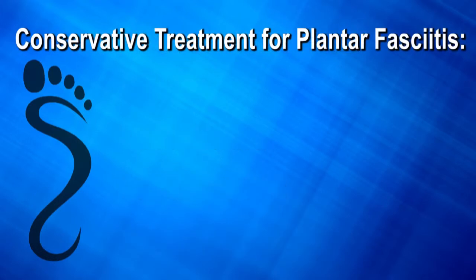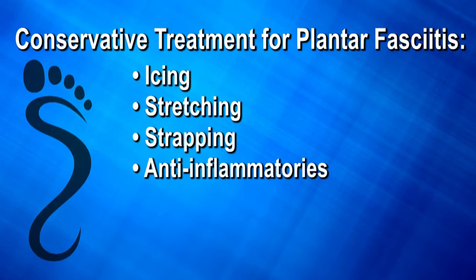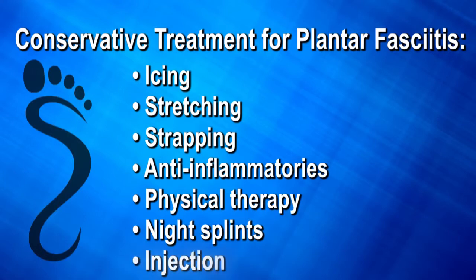We initially treat plantar fasciitis conservatively with icing, stretching, strapping, anti-inflammatory medication, physical therapy, night splints, and possibly an injection.